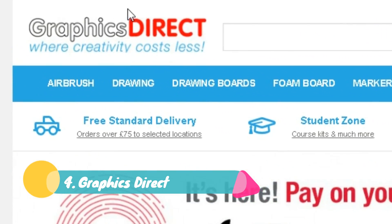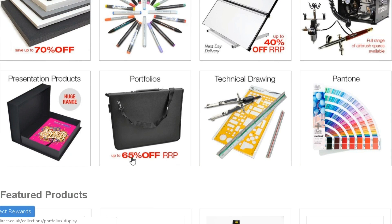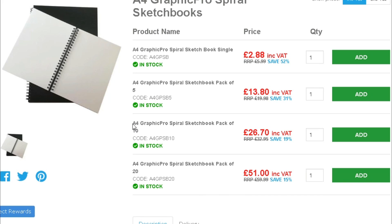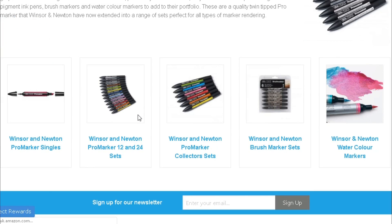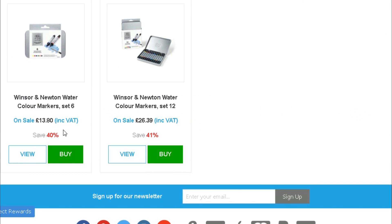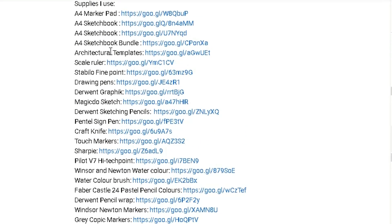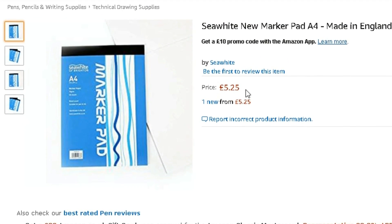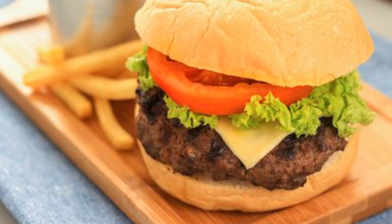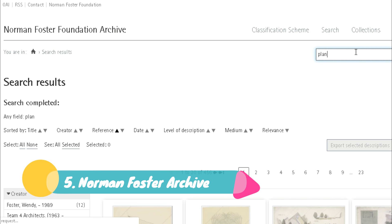Graphics Direct is a site I always recommend when people ask where I buy my sketchbooks and architectural supplies. They are quite affordable compared to other sites and shops for art supplies, and they always have deals like 50% off their recommended retail price. Note that they ship mainly to the UK and Europe, so double-check before ordering. In the description of this and every other video I post, I share links to the supplies I use — most are affordable, high quality, and available on Amazon.